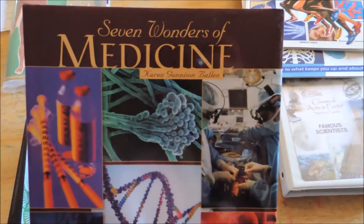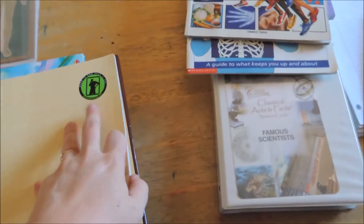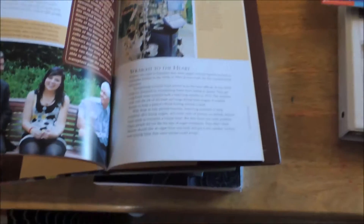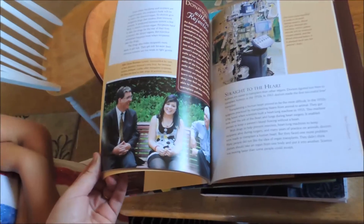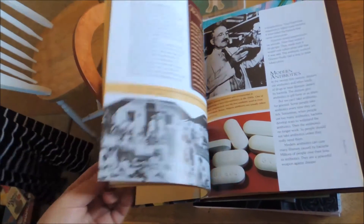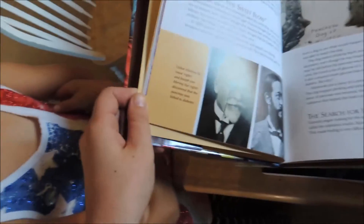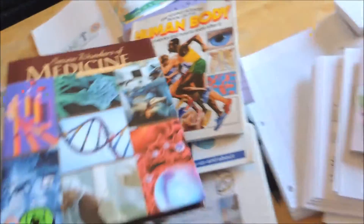This is one that I saw on Amazon and picked up as an additional resource, and I'm really liking it. My daughter has already glanced through it. It covers heart transplants — some things were kind of gross — antibiotics, shots, insulin. A little bit of information. So that's another resource I picked up.